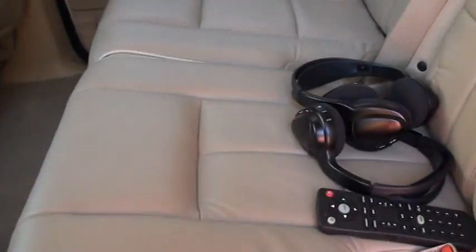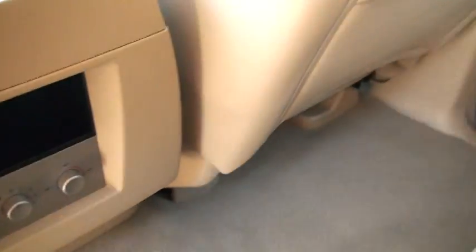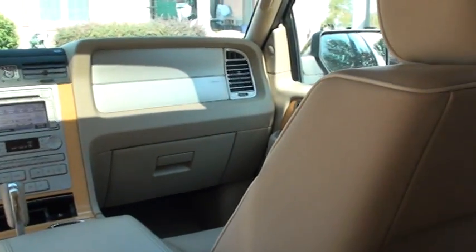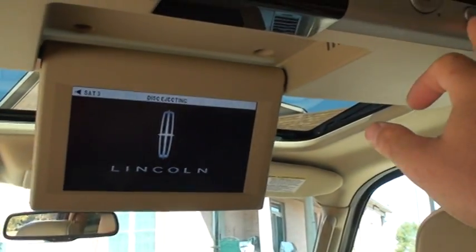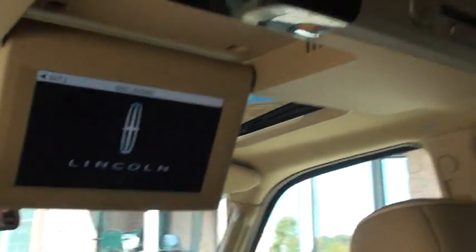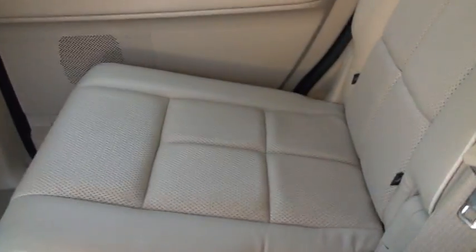Back seats are very nice. It doesn't look like anyone's been sitting back here — they're clean. There's your headset remote and climate control for the back. There's a DVD player in there — this is nice for the kids, or actually adults — it makes the trip nice.